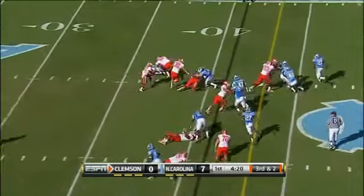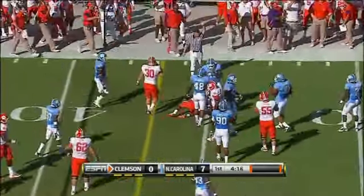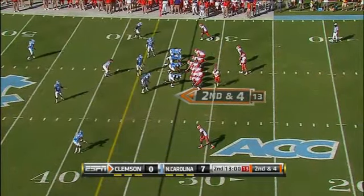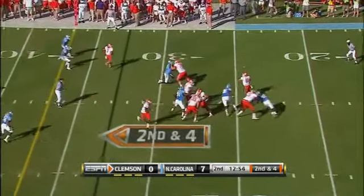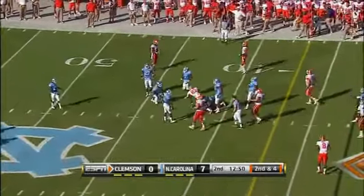Toss to Ellington on the strong side — Ellington has a first down. Call it second and four. Parker with time to throw over the middle to the tight end Allen for a Tiger first down.